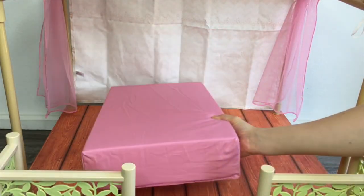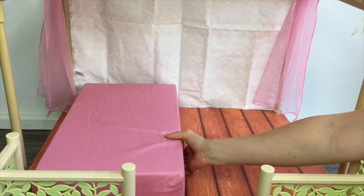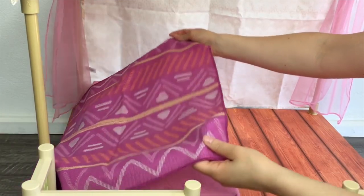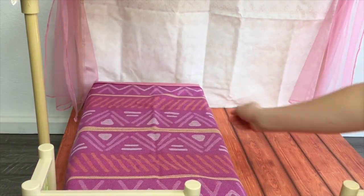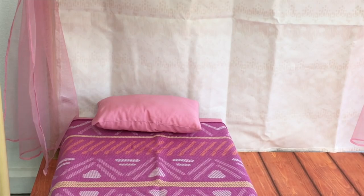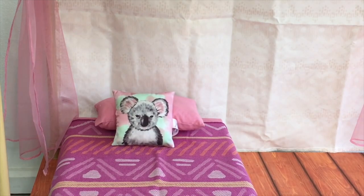The first item is the mattress — it's a lovely light pink color to match a lot of the accessories in the set. It is quite large so we're just placing it towards the side of the tent. The next item is the blanket — it's a purple and pink color with a lovely design on the front and it's a very thin material. The set also comes with a pillow and a throw pillow. The pillow itself is a light pink color to match the mattress, and then the throw pillow features a koala — I love the mint green featured on the pillow too.